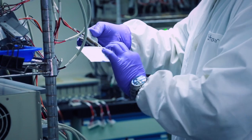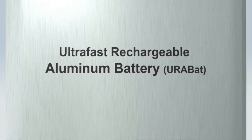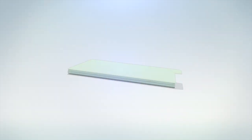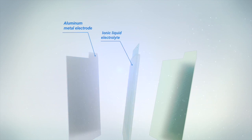Eitri and Stanford University co-own the patents in both Taiwan and the United States. EuroBat is based on an aluminum and graphite structure. Because of graphite's lamination properties, aluminum ions can intercalate in and out of graphite at great speed, allowing the battery to quickly charge and discharge.